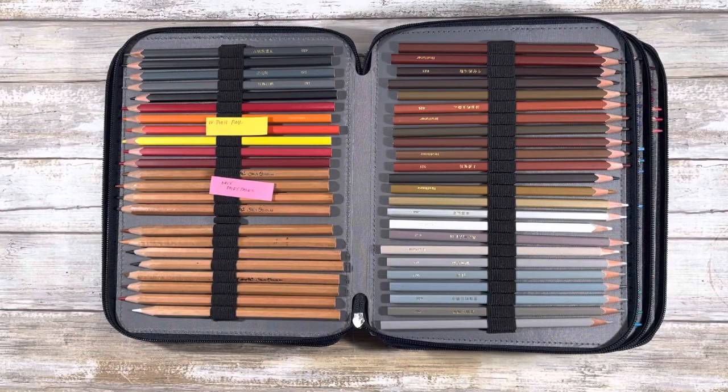Hi guys and welcome back to my channel. My name is Johanna — for those of you who are new here, welcome; for those of you who are returning, welcome back. In today's video I'll be finishing up my coloring book collection video with all of the pencils and pens that I've purchased through January and June of 2021, as well as talking about my giveaway, so please stay tuned.